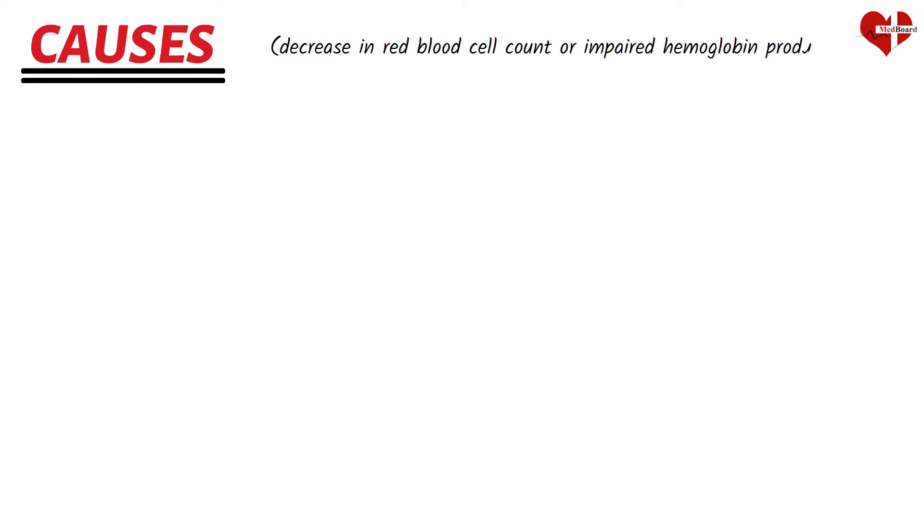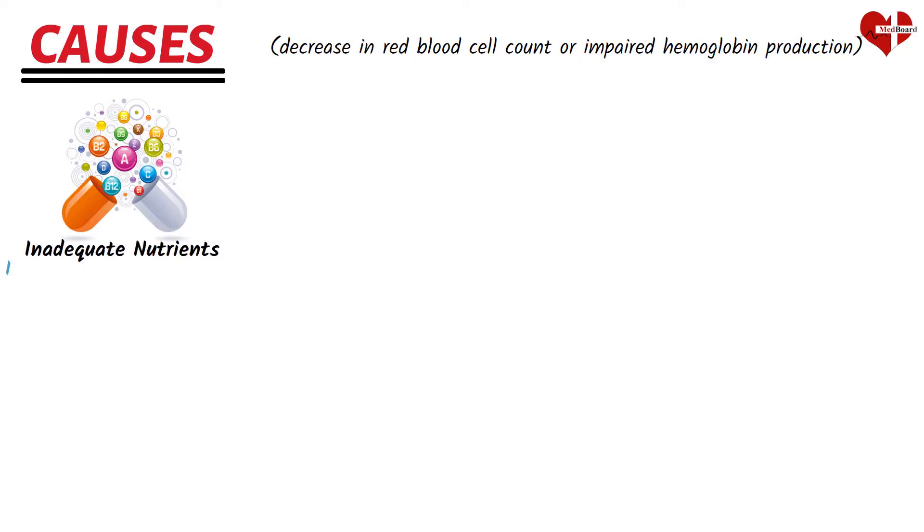Anemia can have various underlying causes, all of which contribute to a decrease in red blood cell count or impaired hemoglobin production. One of the most common causes of anemia is inadequate intake of essential nutrients such as iron, vitamin B12, and folic acid. These nutrients are required for the production of healthy red blood cells.